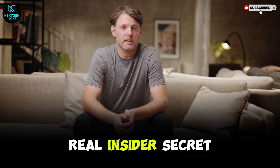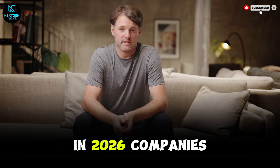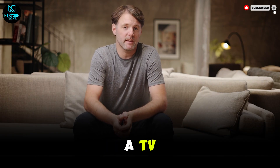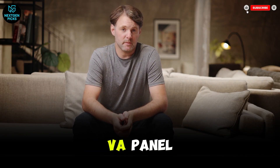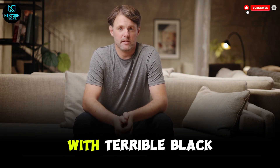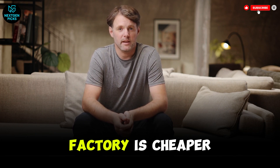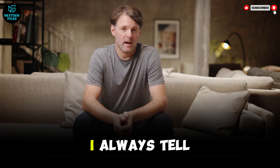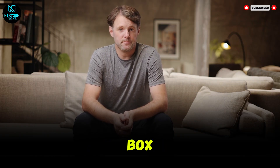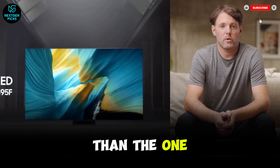Here's the real insider secret I promised you — something called the panel lottery. In 2026, companies are still doing this shady thing where the 55-inch model of a TV might have a high-contrast VA panel, but the 50-inch or 65-inch version uses an IPS panel with terrible black levels. Or worse, they swap them mid-year based on which factory is cheaper. This is why I always tell you to check the specific model number suffix on the back of the box. If it ends in a B instead of an A, you might be getting a completely different screen than the one I'm reviewing.